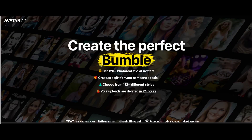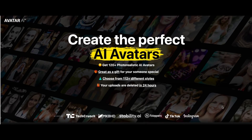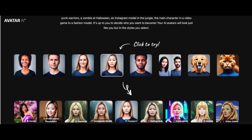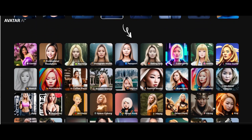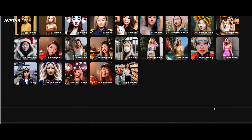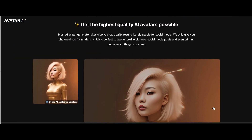Number 21: Avatar AI. Avatar AI helps you create your own AI-animated avatar with the highest quality, which is perfect for profile pictures, social media posts, and even printing on paper, clothing, or posters. After payment, you can select up to 15 styles you want. For each style, they will generate 8 avatars, for a total of 120-plus avatars. With AI, results can vary, so they generate a lot of avatars so you can pick the best ones for yourself.